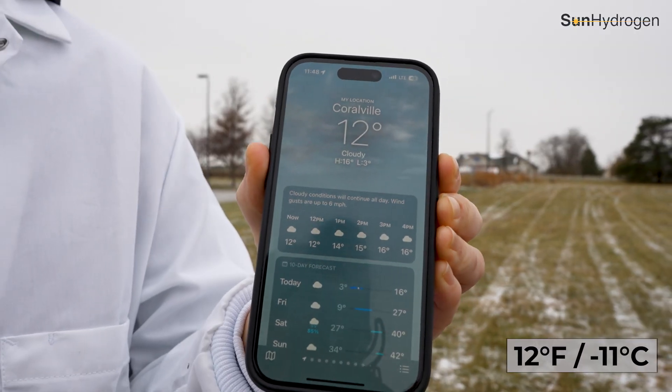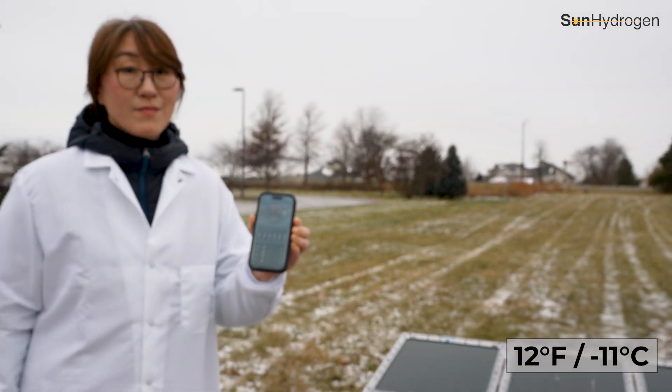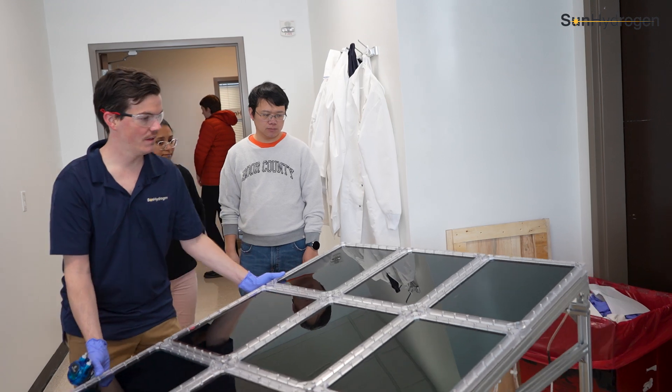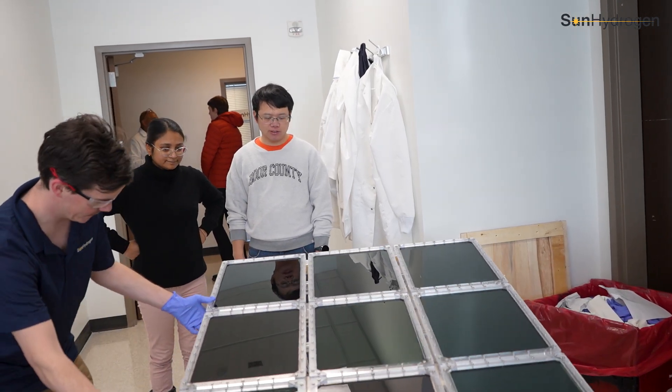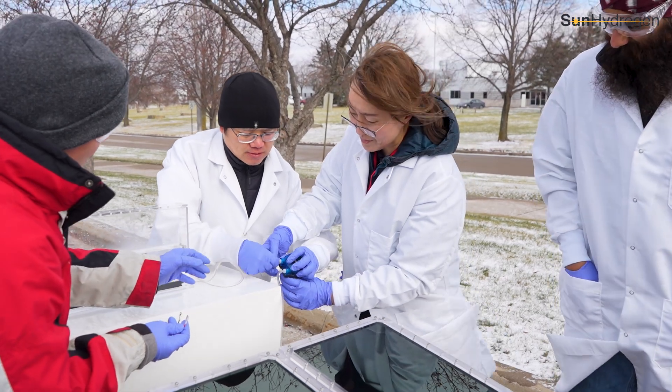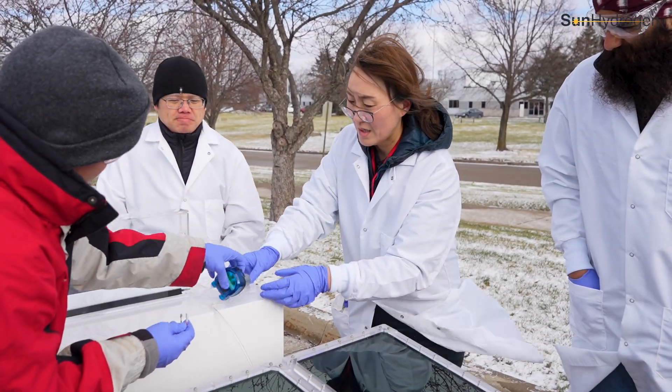Yesterday we demonstrated this hydrogen production technology in sub-freezing temperatures in Iowa, where we successfully showed that hydrogen production can happen using diffused sunlight and even at colder temperatures. This makes our technology amenable not just for sunny regions globally, but even for regions that experience harsh climates.